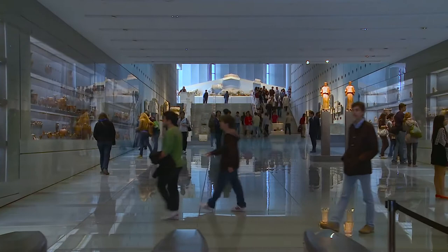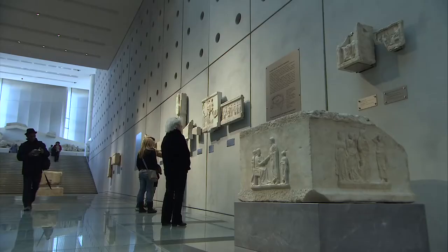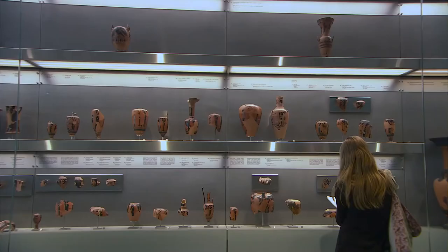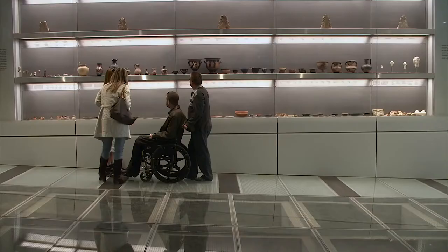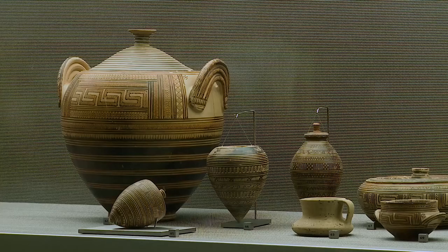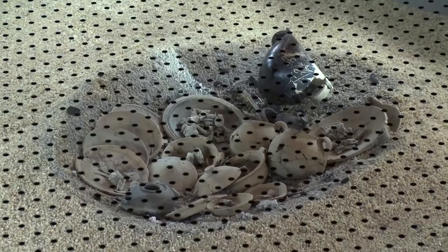Inside the museum, visitors begin their tour in the gallery of the slopes. Here are displayed the finds from the large and small sanctuaries which were established on the slopes of the rock of the Acropolis, as well as finds from the settlement nearby. In antiquity, these slopes were the intermediary zone between the city and its illustrious sanctuaries. The wealth of finds discovered here give a detailed picture of both the public and private life of the city throughout antiquity.